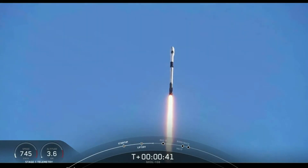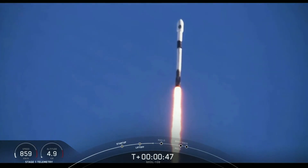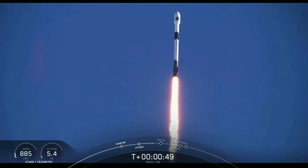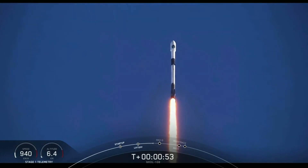We are T plus 40 seconds into flight — that is a gorgeous shot of Falcon 9. We are in the middle of the NRL-108 mission. Falcon 9 is currently throttling down to prepare for max Q at T-plus 1 minute and 12 seconds.